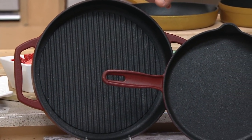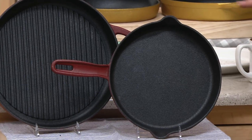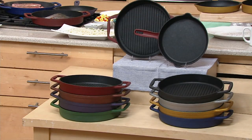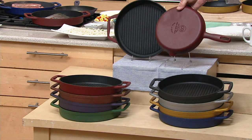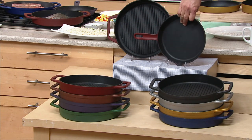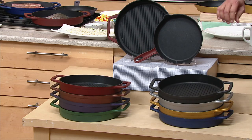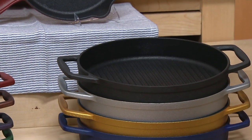You're getting the 12-inch grill pan and the skillet, and you've got eight colors to choose from. The color is on the backside of the pan and on its handle, and you've got that black nonstick coating on the interior. All this coming together for your final look of the day at your Today's Special Value.